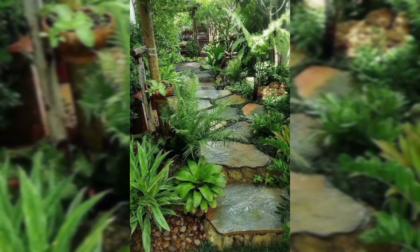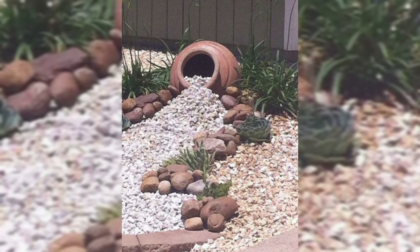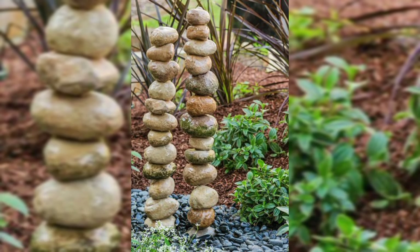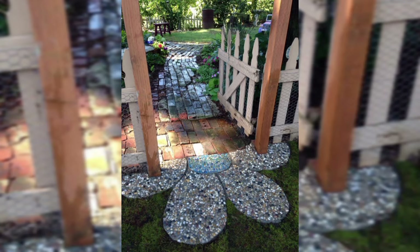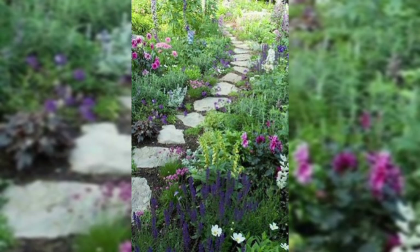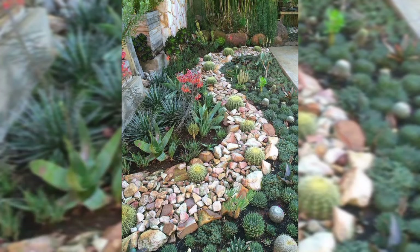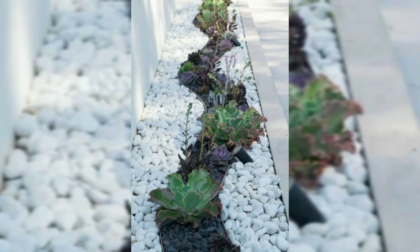Consider the sunlight — some stones might love a sunny spot while others prefer a bit of shade. Just let your garden guide you. Arranging your stones is like crafting a story in your garden. Mix and match sizes, shapes, and colors for a dynamic and eye-catching display. Try placing a few small stones around a large one, or create a pathway with a sequence of painted rocks. The key is to keep it fun and balanced — step back, take a look, and adjust until it feels right.